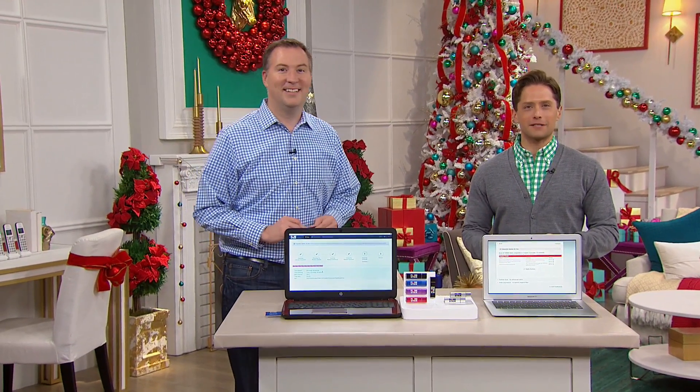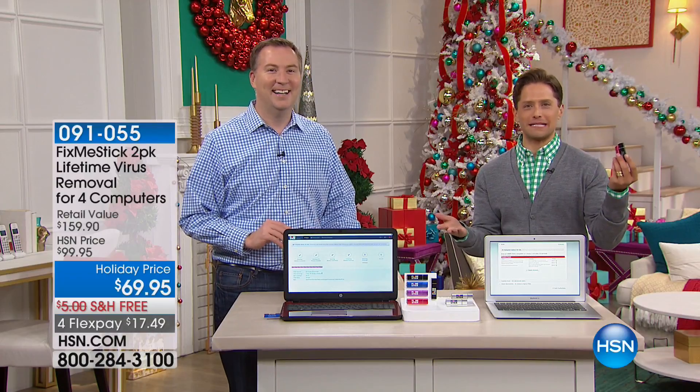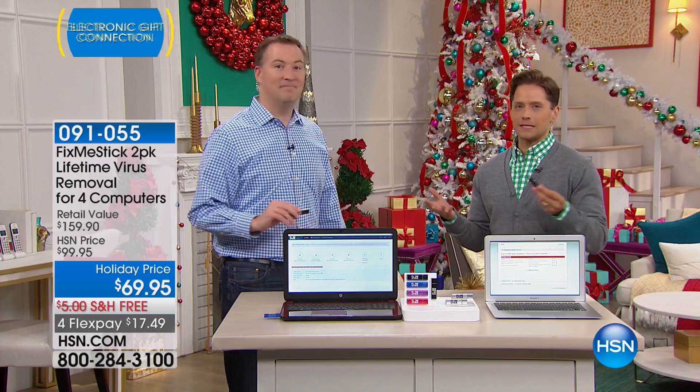Thank goodness Joe Harrison is here to the rescue. I feel like we ship him to your door when you shop for FixMeStick because it's like having your own personal computer engineer — somebody who is able to go deep down inside your computer and actually kill any virus that's inside of it.